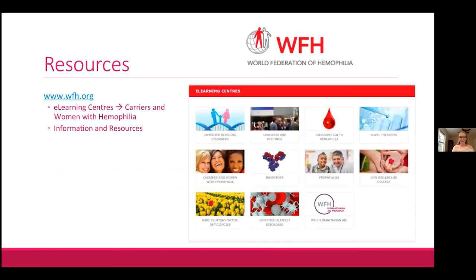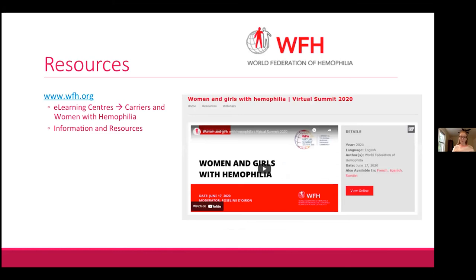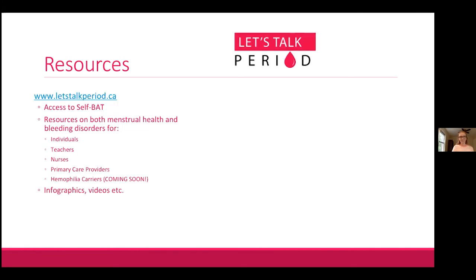The World Federation of Hemophilia has an enormous amount of resources — great if you need materials in different languages. Their e-learning center has a section devoted to carriers and women with hemophilia, with an information section covering topics like treatment of bleeding and a resources section with videos. One highly recommended video, 'Women and Girls with Hemophilia,' is from the WFH Virtual Summit in 2020 and discusses the French study finding that women were diagnosed six years later than men.